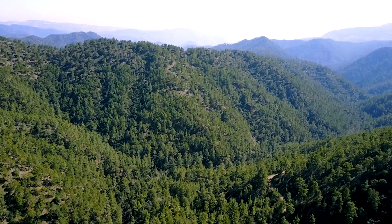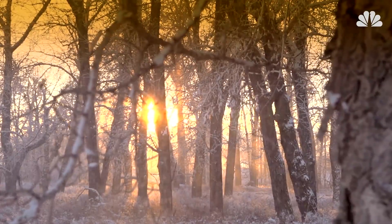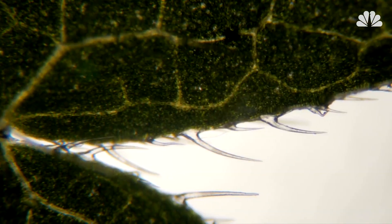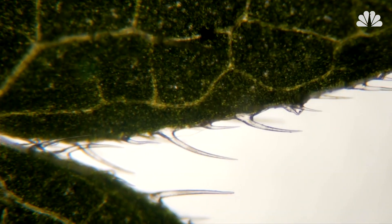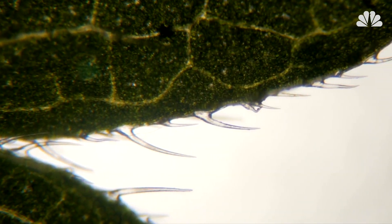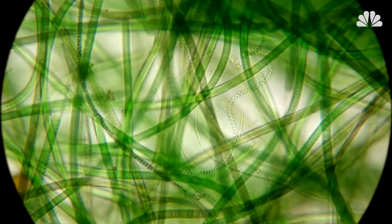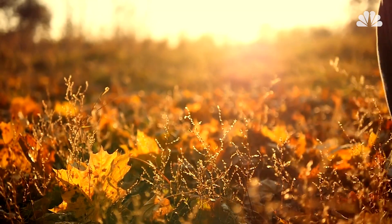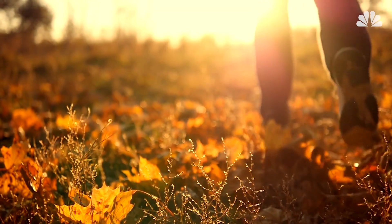For most trees, though, their changing fall colors signify the soon-to-be-falling of the leaves in early winter. A layer of cells grows around the base of a leaf's stem, where it attaches to the tree, blocking water flow. Eventually, these cells sever the stem, at which point the leaf will fall to the ground, just waiting for you to step on it for that satisfying crunch.